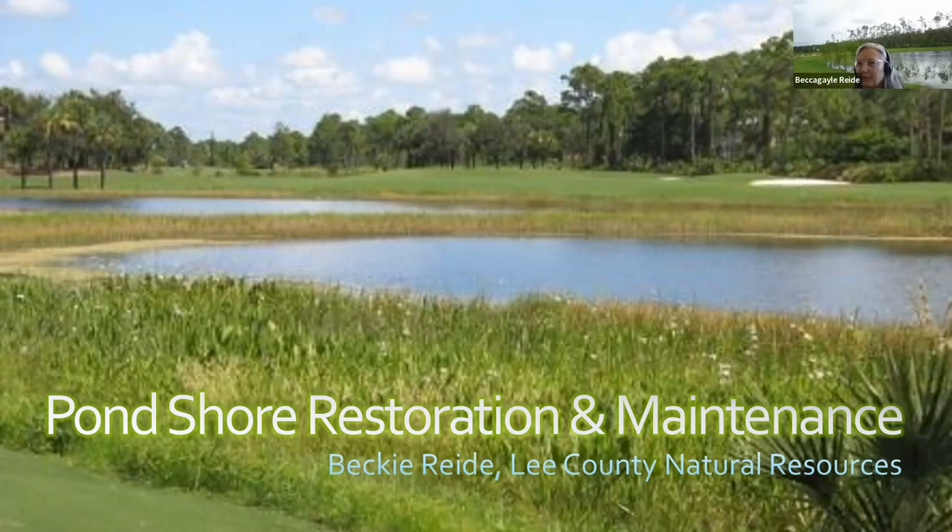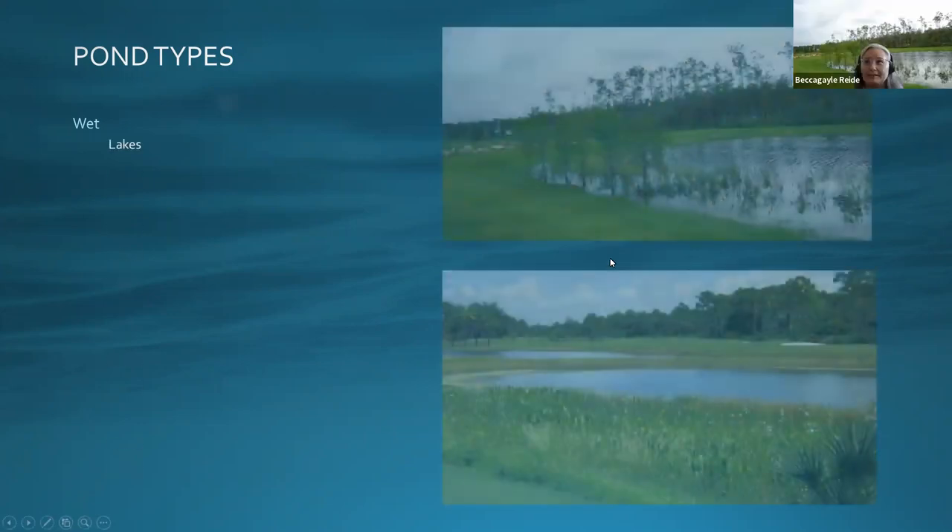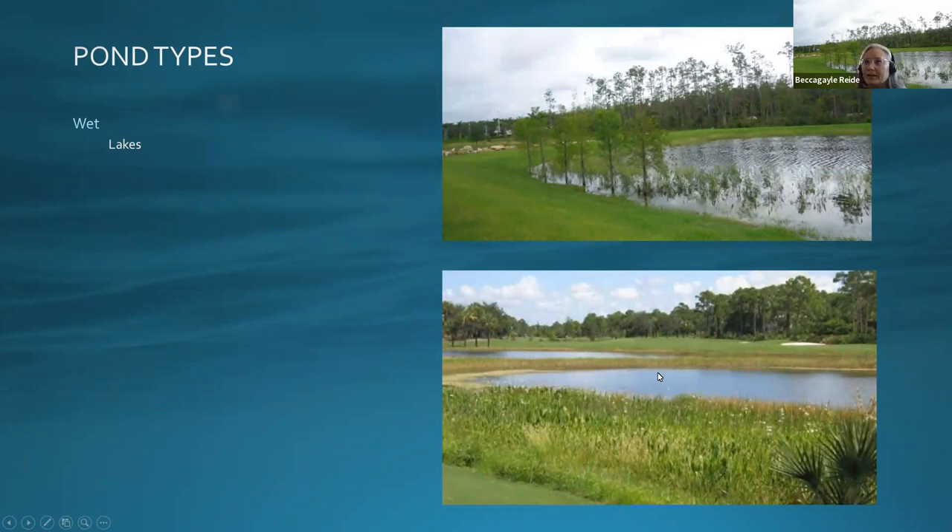Thank you for having me. Today I'd like to speak about pond shore restoration and maintenance. If you live in Florida you've seen ponds — they're everywhere. There are wet ponds such as lakes and filter marshes. When people think of lakes they generally think of a natural system, but they also serve the purpose of water quality treatment, storage, and attenuation.